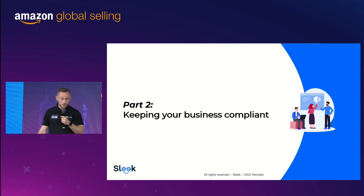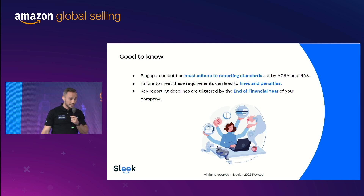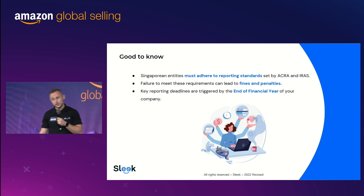Part two: keeping your business compliant. How do you stay compliant in Singapore? Singapore entities must adhere to reporting standards, and there are two legal entities you need to comply with: ACRA and IRAS. ACRA is the company regulator of Singapore — that's where your business is registered. IRAS is the tax office. If you don't comply with those entities, you will face fines. But don't worry, we're here to help you.